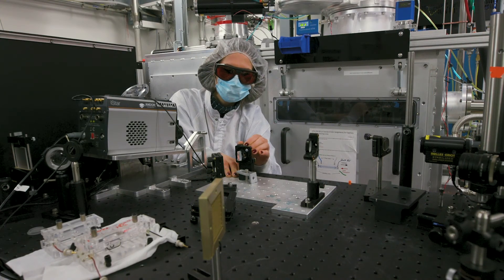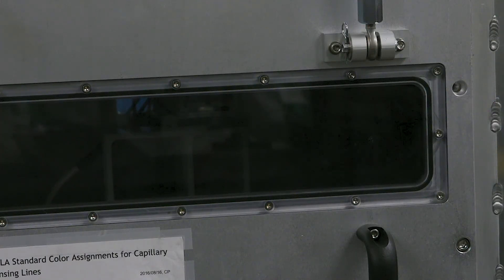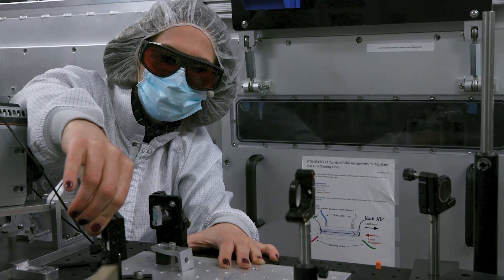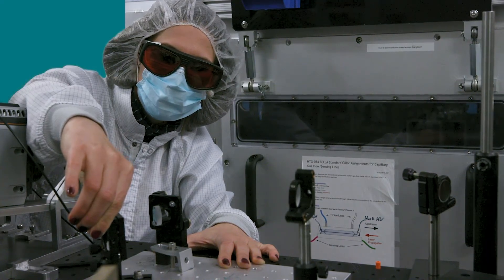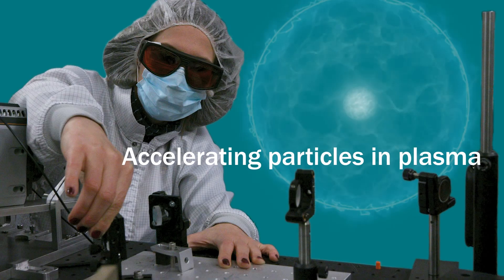So what we do is develop a new technology for how to accelerate charged particles. It's called plasma wakefield acceleration and we're using lasers and plasmas. We take a plasma — you can imagine that like a fluid of charged particles — and into that plasma we put a high intensity laser pulse.